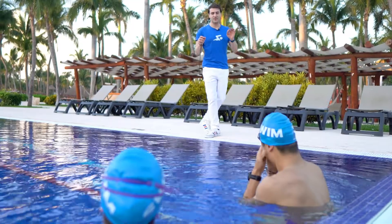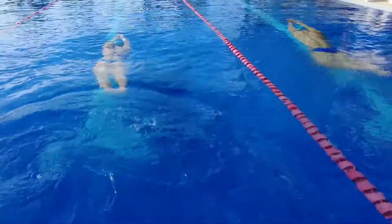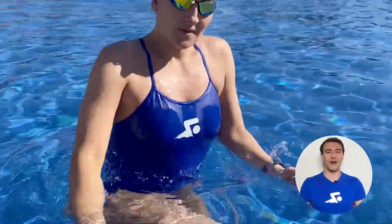Over the last decade, I've helped over 10,000 swimmers just like you swim faster, lose weight, and achieve their fitness goals. That's why I created My Swim Pro Coach, the most personalized swim training program in the world that allows you to swim whenever and wherever you want.